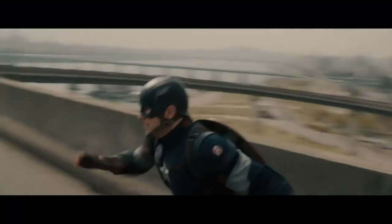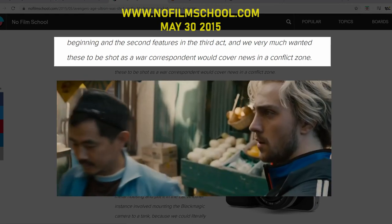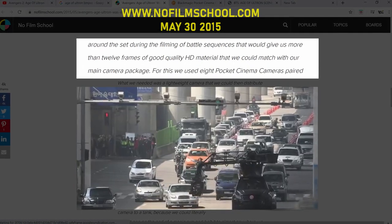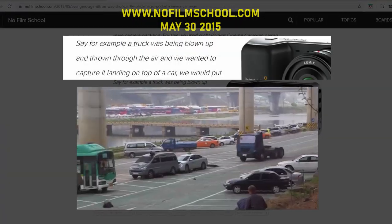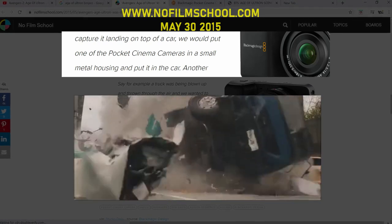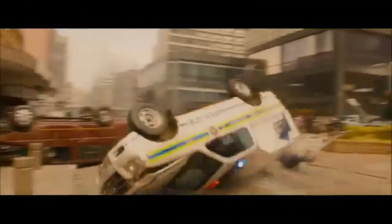On Avengers: Age of Ultron, it was used for extreme crashes during the invasion scene. DP Ben Davis said: 'We very much wanted these to be shot as a war correspondent with news cameras in a conflict zone. What we needed was a lightweight camera we could distribute around the set during battle sequences that would give us more than 12 frames of good quality HD material to match with our main camera package.' He continued: 'A truck was being blown up and thrown into the air, and we wanted to capture it landing on top of a car — we put a Pocket Cinema Camera in a small metal housing inside the car.' Since it was only used as a C, D, or E camera for cutaways, the footage is only cut to a few unnoticed seconds in post.